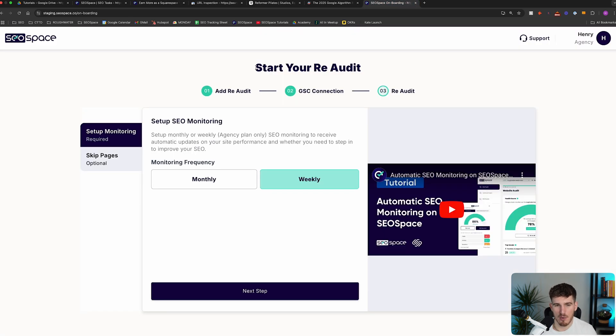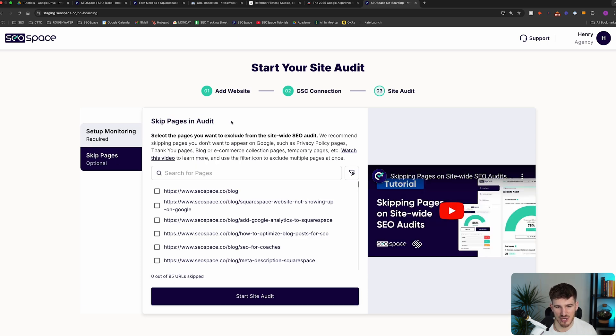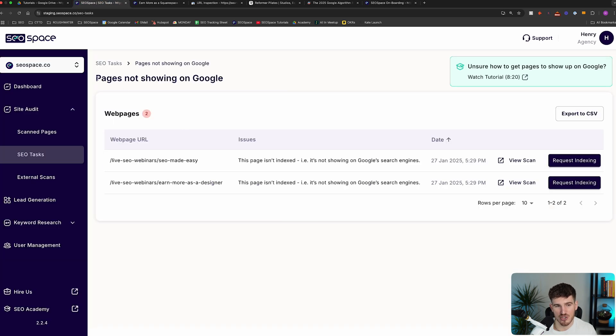That's actually why, when you add a new website to SEO Space or re-audit it, we have the option to skip pages. We recommend skipping pages you don't want to appear on Google — such as privacy policy pages, thank you pages, or one-off promotional pages. If you're facing indexing issues on those pages, I recommend just skipping them completely. It's not worth losing sleep over, because there are many other things you can focus on to move the needle with your SEO efforts. That's why we have this option to exclude pages from the site-wide audit so they no longer show up as pages not indexed and no longer hold back your score.